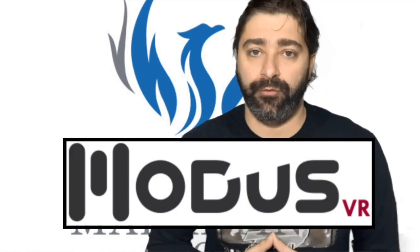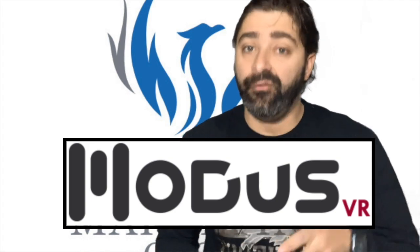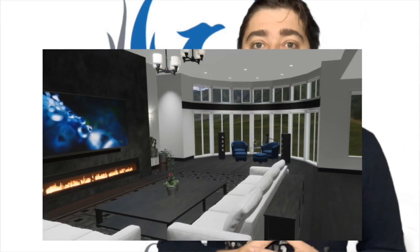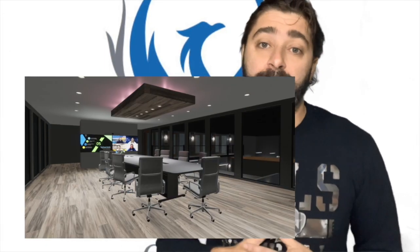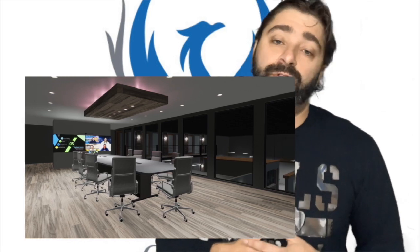Hey guys, welcome back. Modus VR is a proposal design software that allows integrators to present their vision to their clients in virtual reality. This new way of selling is perfect for spaces like home theaters, media rooms, as well as many commercial spaces like boardrooms and conference rooms.